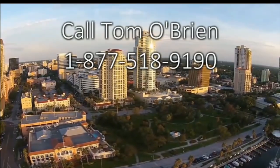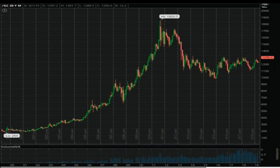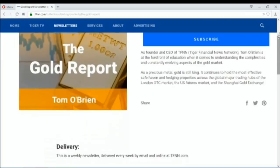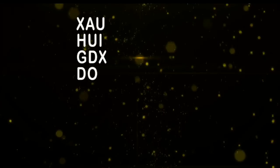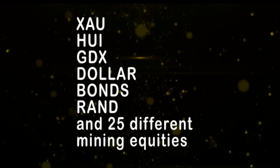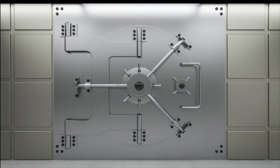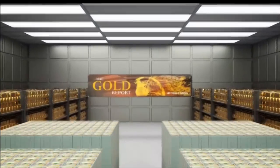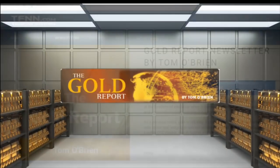Tom O'Brien started his weekly gold report 17 years ago — the first issue was published April 7th, 2002, when gold was trading under $300 per ounce. Gold peaked at more than $1,900 in 2011 and after spending many years consolidating at lower prices, gold may be poised for its next big run. Tom O'Brien publishes his weekly gold report every Monday morning covering the XAU, HUI, GDX, the dollar, bonds, South African Rand, and 25 different mining equities with specific buy/sell recommendations. As of April 1st the gold report has eight active positions with an average unrealized profit of almost 8% per open trade. New subscribers get a 30-day money-back guarantee. Visit TFNN.com — don't let gold's next big run pass you by.